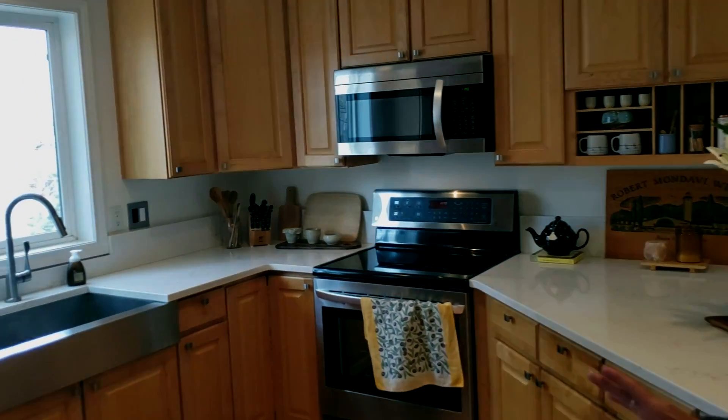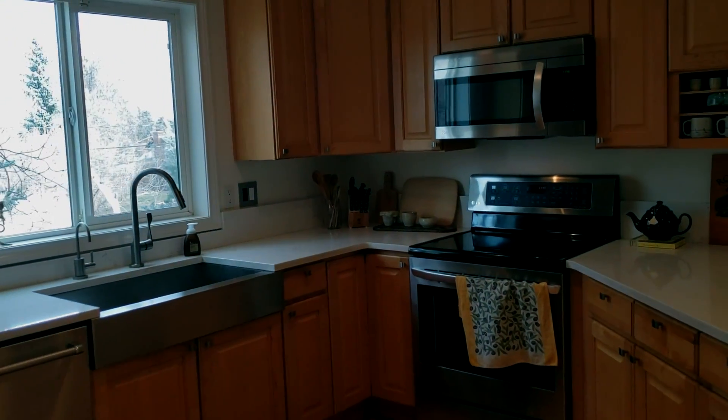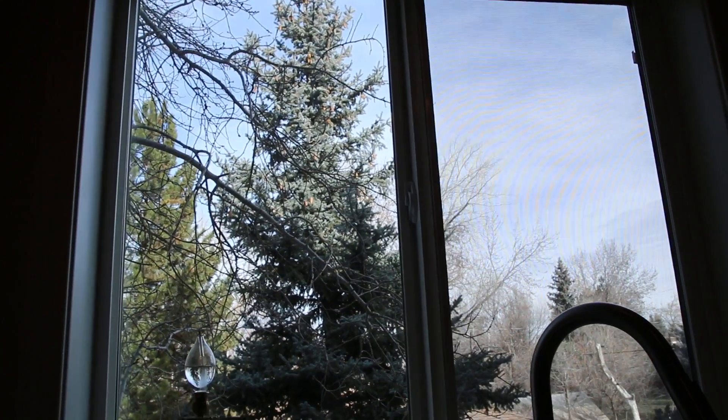Come on in and see the kitchen. We've got all new quartz countertops, all new stainless steel appliances. Look at that beautiful view just outside the kitchen window.